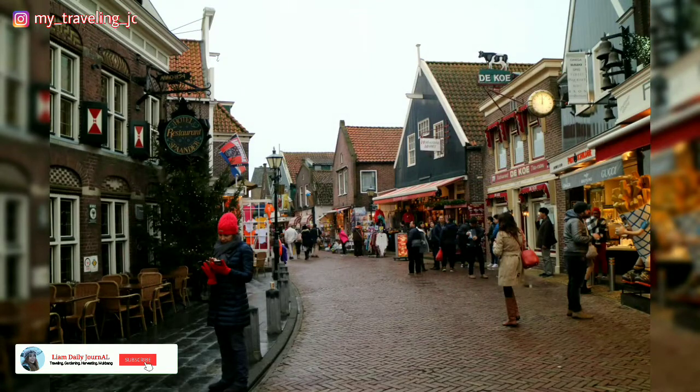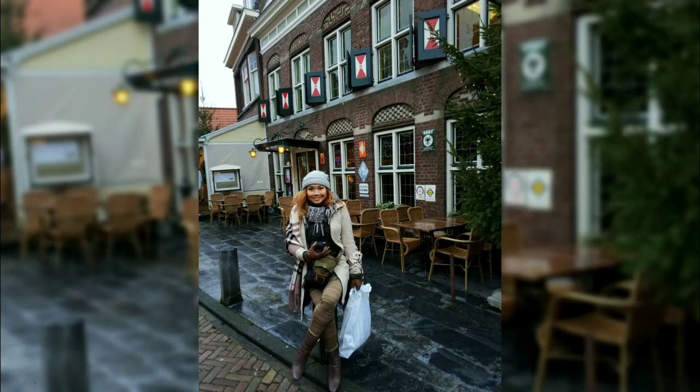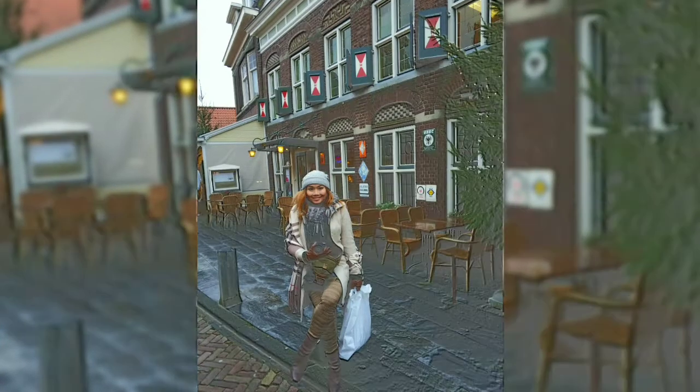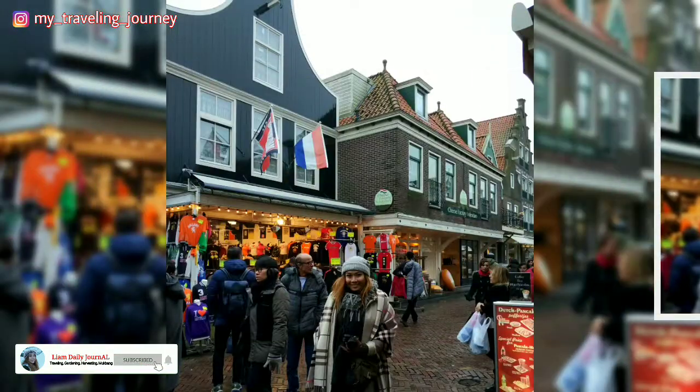Memasuki Volendam, saya langsung disambut oleh pertokoan dan restoran yang berderet di sisi kanan dan kiri jalan. Disini saya segera hunting aneka souvenir dan oleh-oleh khas Belanda. Oh iya guys, disini bisa juga berfoto menggunakan kostum tradisional Belanda lengkap dengan sepatu kayunya.